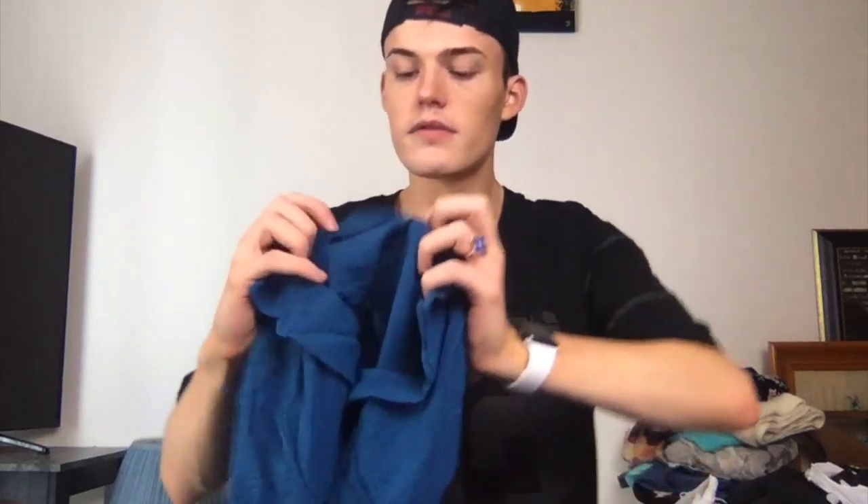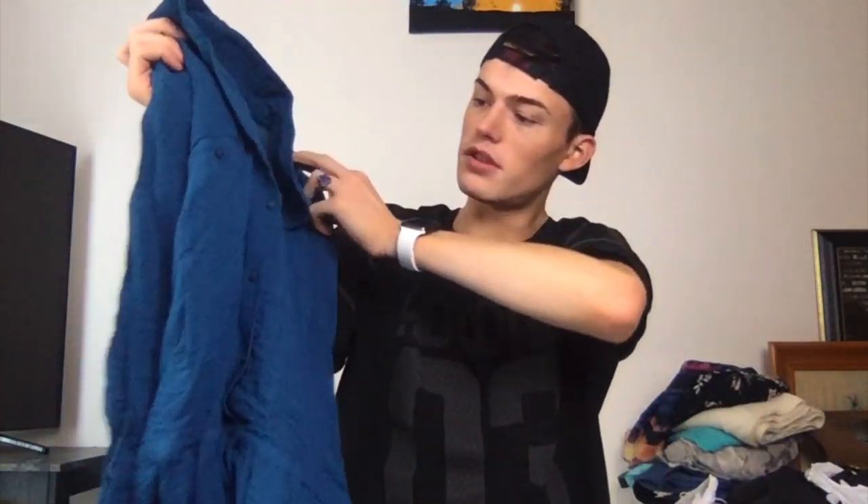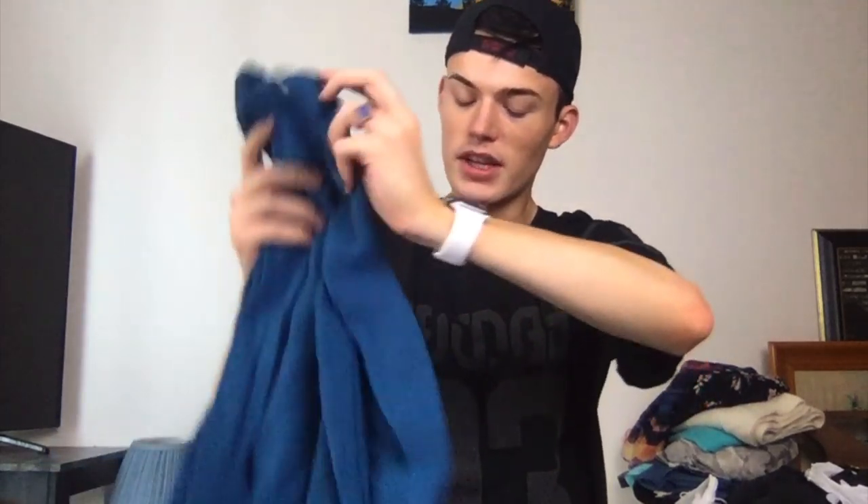This is from Savers — basically all my thrifting was at Savers. This is Zara. I wouldn't have got this because it's kind of not the cutest, except that it was like $5.99 with half off, so I was like sure.